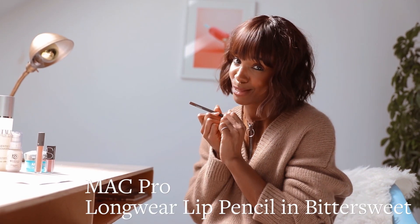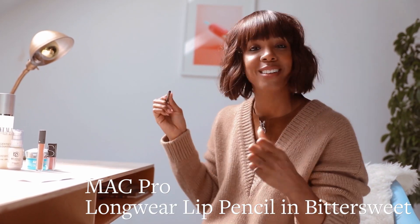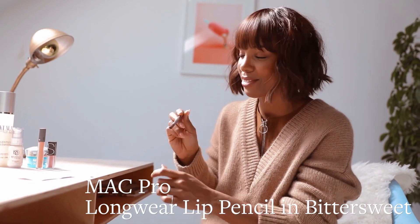My favorite lip liner of all is Bittersweet. It's by MAC. Good old faithful MAC. I love, love, love it.